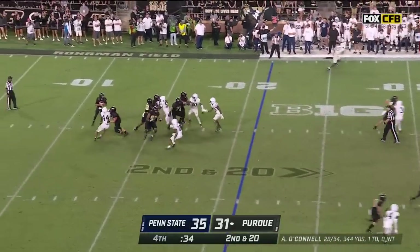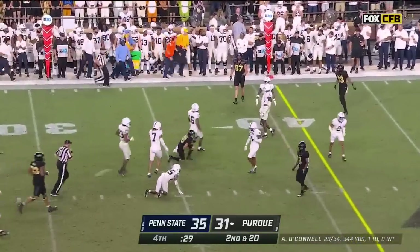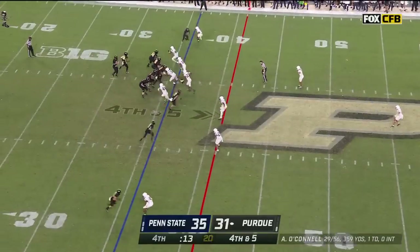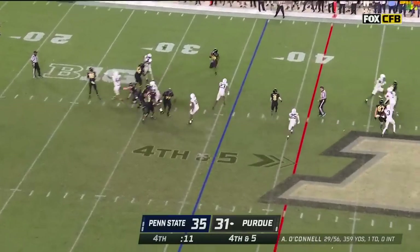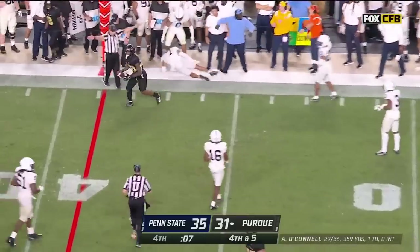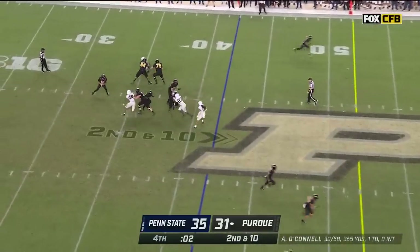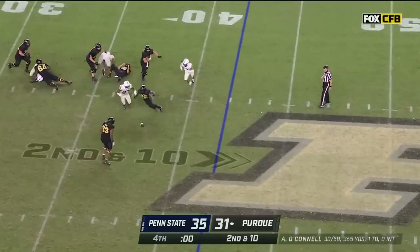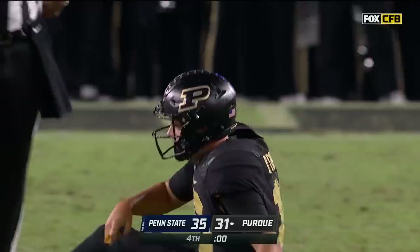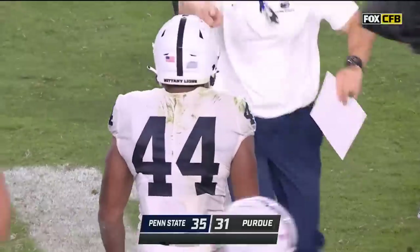O'Connell over the middle — caught by Charlie Jones again and he goes down. O'Connell drops it off in the flats, caught by Downing. O'Connell steps up — and is sacked! Incomplete! Incomplete! And that's a ball game. What a finish, folks — the Penn State Nittany Lions!